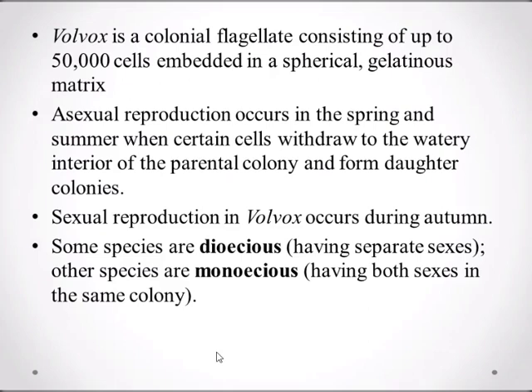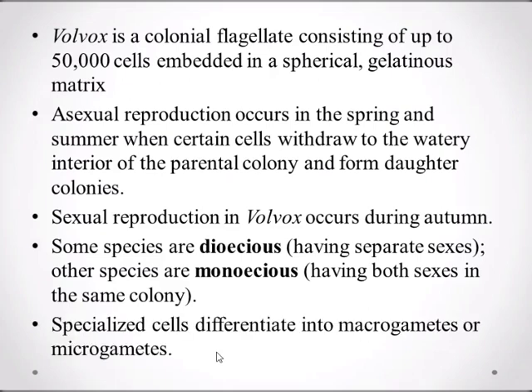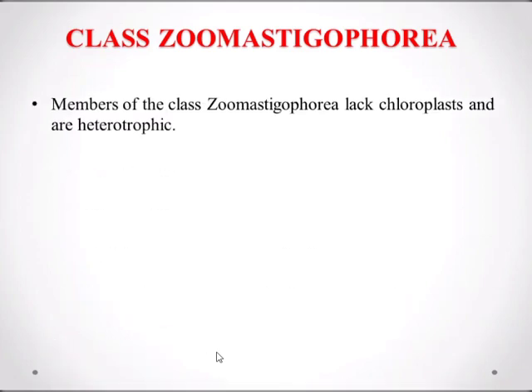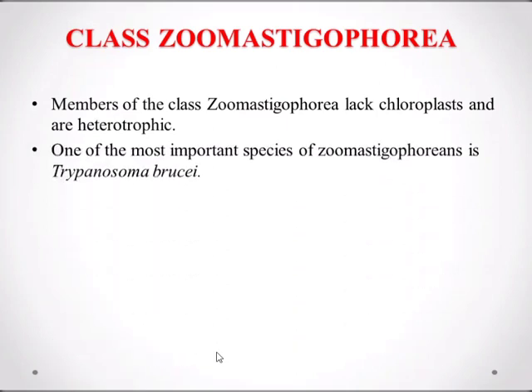Sexual reproduction in Volvox occurs during autumn. Some species are dioecious, having separate sexes, while others are monoecious, having both sexes in the same colony. The specialized cells differentiate into macrogametes or microgametes. Here's the Volvox colony. This was all about the class Phytomastigophora. Now we'll discuss the class Zoomastigophora. Members of the class Zoomastigophora lack chloroplasts and are heterotrophic.